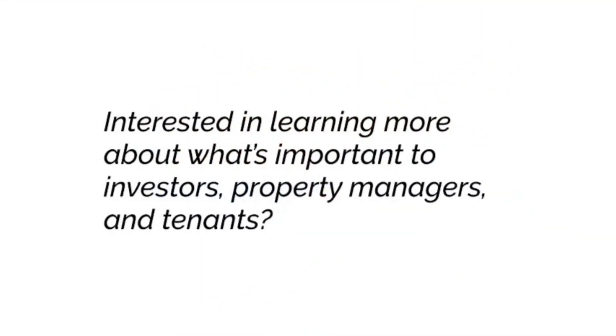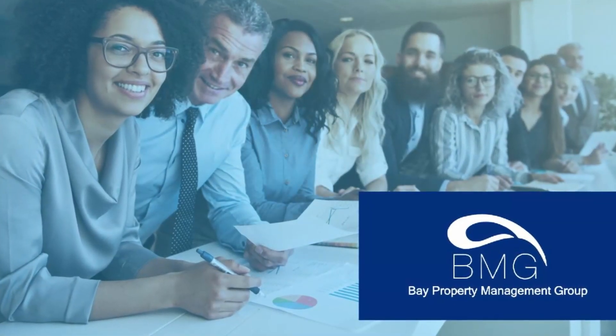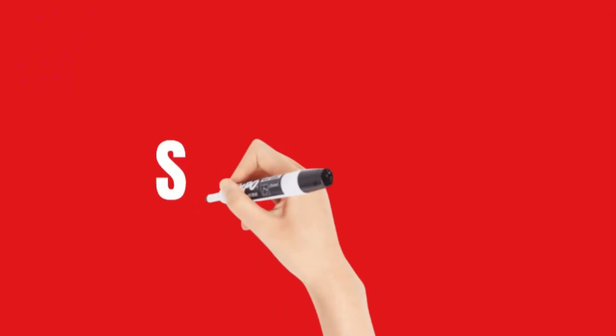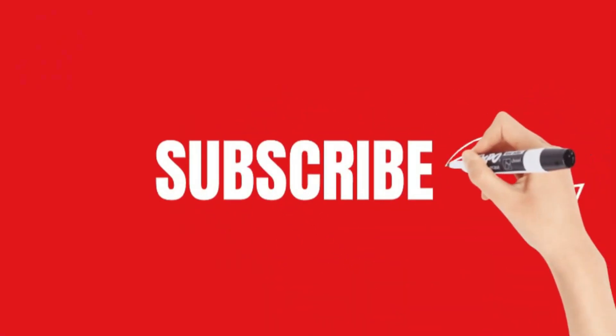Interested in learning more about what's important to investors, property managers, and tenants? Hey there, it's Alyssa from Bay Property Management Group. Just a quick pause in the video as a reminder to hit that subscribe button so you never miss out on the latest videos, with new content uploaded weekly. We appreciate your support, and now back to the video.